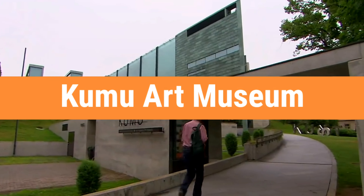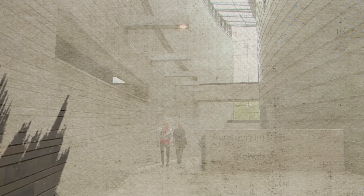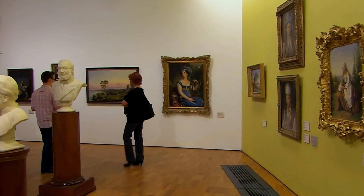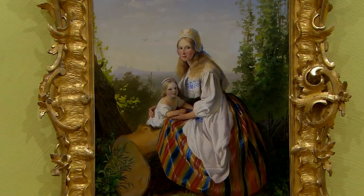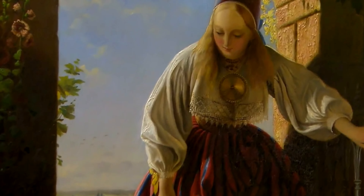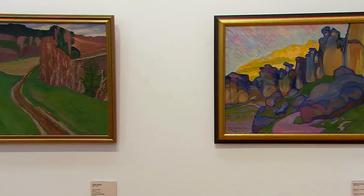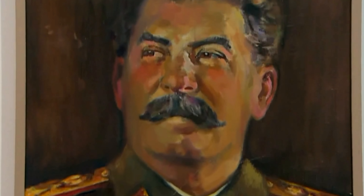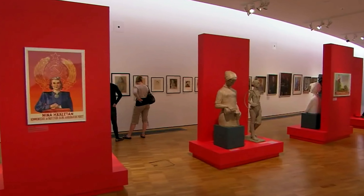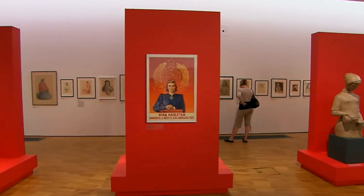Number 7: Kumu Art Museum. After experiencing Kadriorg Park, walk over to the Kumu Art Museum, an award-winning institution that serves as the central home of the Estonian Art Museum. It houses a tremendous collection of modern art and serves as a multifunctional space for educational programs and events. The main permanent exhibition on the third floor offers visitors the opportunity to see Estonian art classics from the 18th century to the end of World War II.